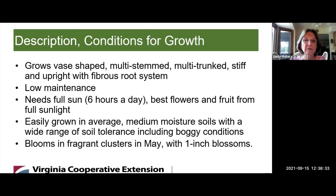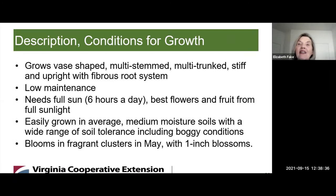What are the growing conditions for Red Chokeberry? It grows in a vase shape, multi-stemmed, multi-trunk, stiff and upright with a fibrous root system. It is basically low maintenance. It needs full sun — six hours a day — and the best flowers and fruit come from full sunlight. It's easily grown in average, medium moisture soils with a wide range of soil tolerance, including boggy conditions. It blooms in fragrant clusters in May with one-inch blossoms.